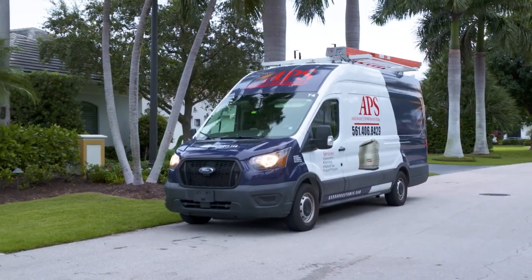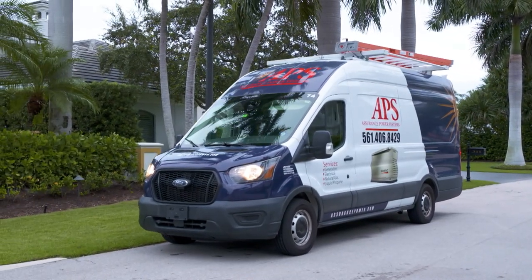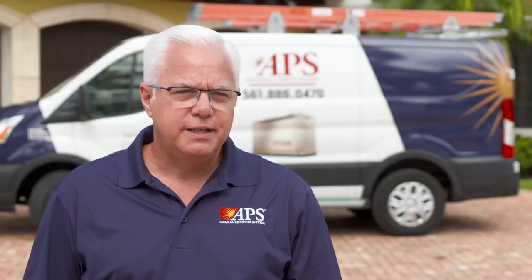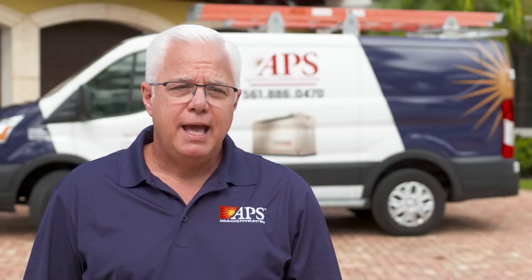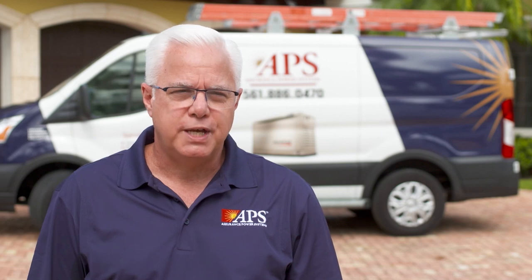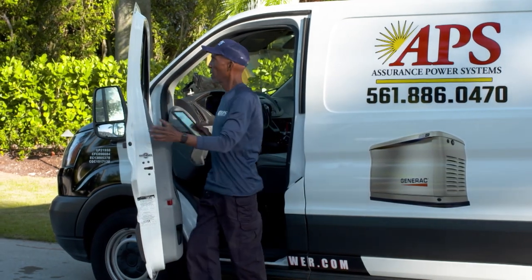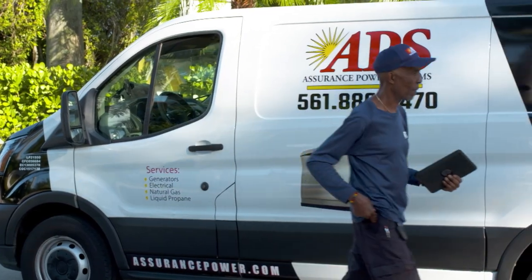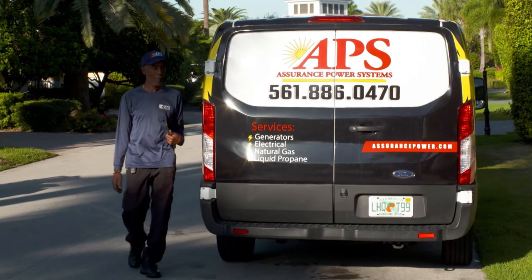During your visit with our power advisor, they will determine what size generator you need based on the square footage of your home and the number of appliances and air conditioners you have. Once you decide to partner with APS for your generator installation, we'll handle all the details for you, such as permitting and permission from your homeowners association. Assurance Power Systems has been providing, installing, servicing, and repairing generators in South Florida for almost two decades.